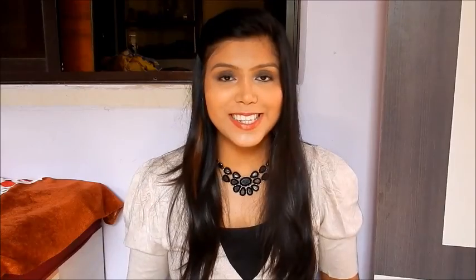That's the short review of these two products. If you want to see the demo, watch now. My full face is done and only contour and blush are left, so first I'll be using the Maybelline V Face Duo Stick, starting with the contour side.